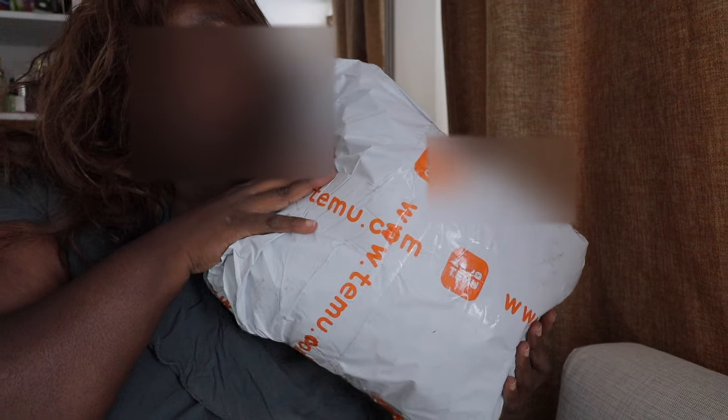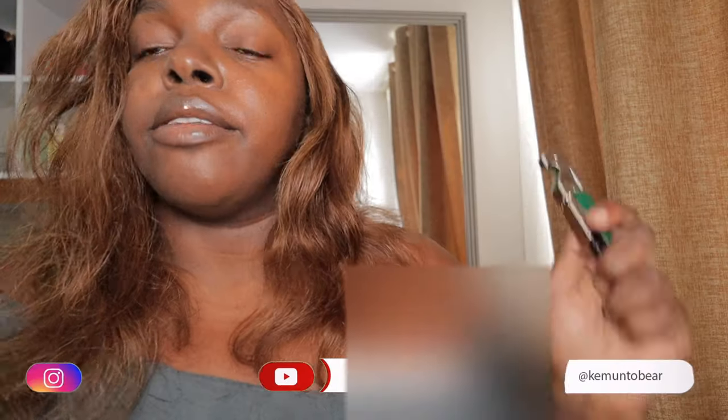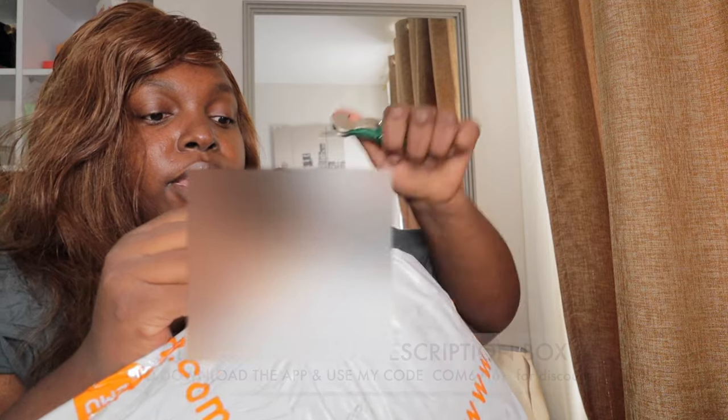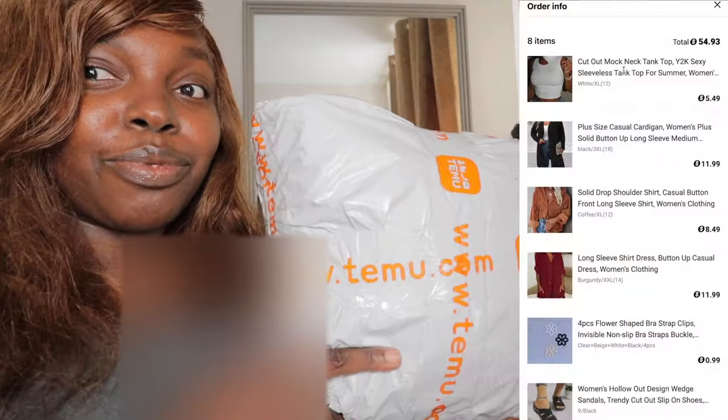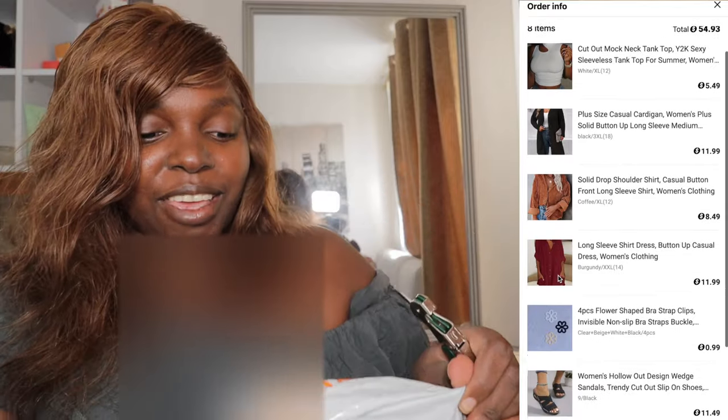I'm going to open this — this is Temu. Let's unbox what's in the Temu package. I don't even remember what I ordered from here, so it's like gifting yourself again because I don't remember what's inside. I remember it's clothing, but I don't remember exactly what it is.